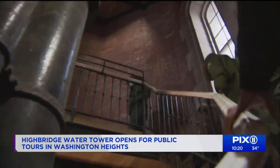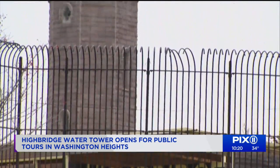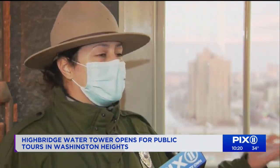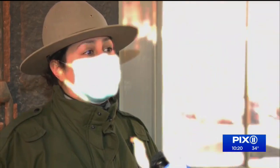These rangers are based in Manhattan. Lina Rodriguez grew up looking up at the tower. 'I am from the Bronx and I grew up in the neighborhood of High Bridge. This was something I was able to view for years and unfortunately I didn't know a lot of history about it.'